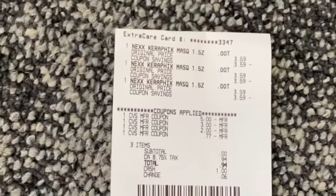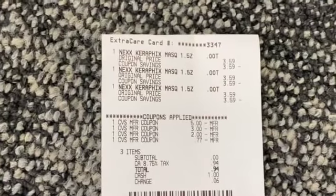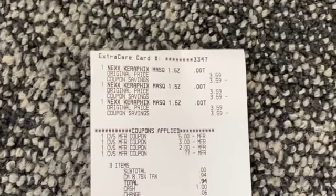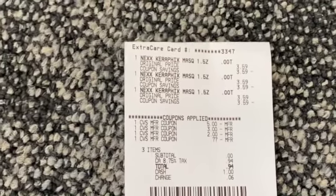Transaction number one recap: I did the Nexus mask deal. I rolled 11 in Extra Care Bucks, only paid the tax — subtotal was zero — and I got back that ten dollar Extra Care Buck.